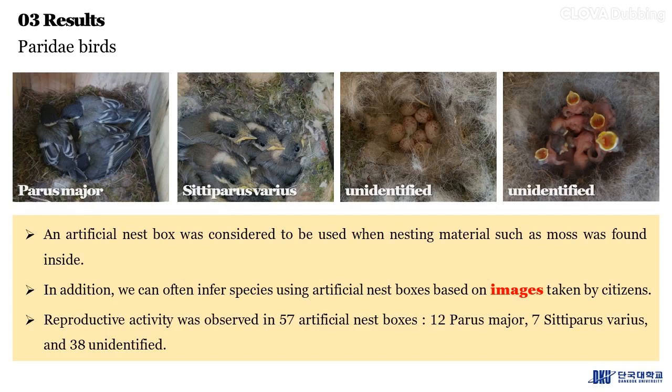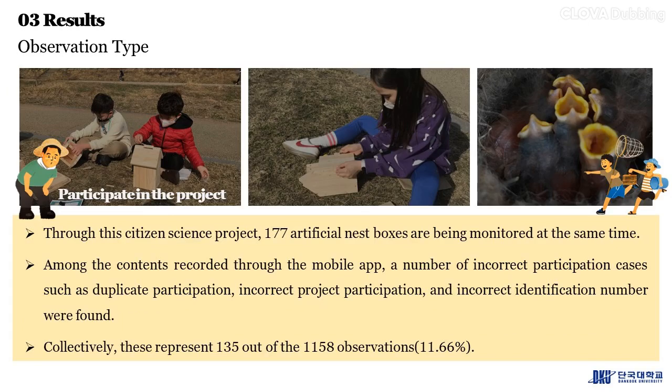Reproductive activity was observed in 57 artificial nest boxes: 12 Parus major, 7 Cyanistes caeruleus, and 38 unidentified. Through the citizen science project, 177 artificial nest boxes are being monitored simultaneously. Among the records, a number of incorrect participation cases — such as duplicate participation, incorrect project participation, and incorrect identification numbers — were found, collectively representing 135 out of 1,158 observations.